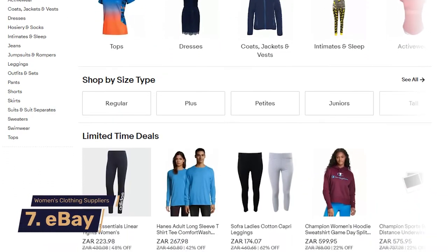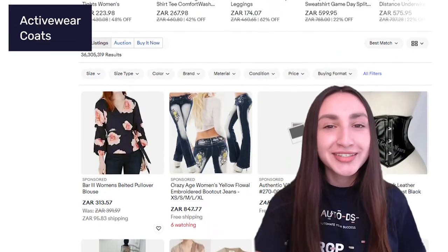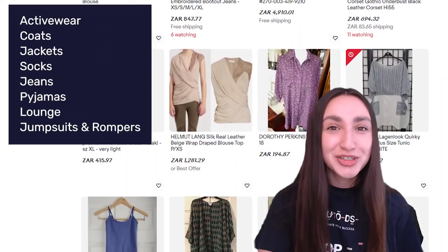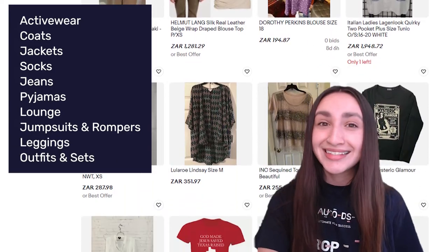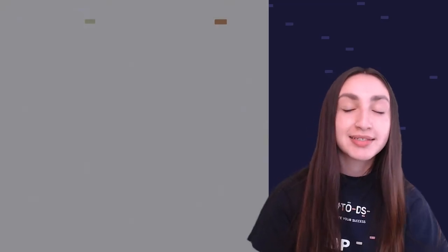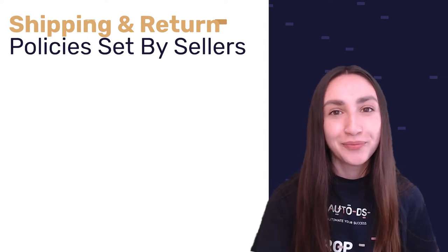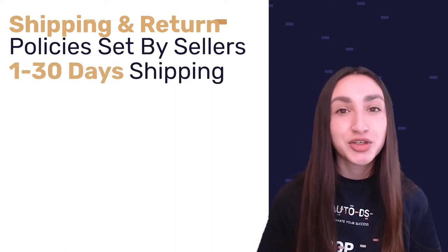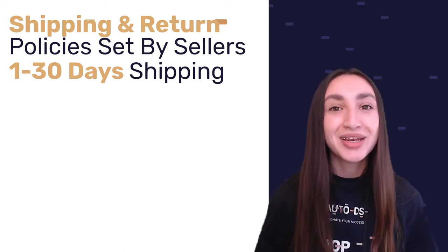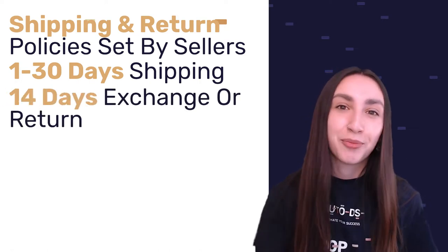Our next supplier is eBay. Their massive selection of women's clothing includes activewear, coats, jackets, socks, jeans, pajamas, loungewear, jumpsuits and rompers, leggings, outfits and sets, bottoms, suits, and swimwear. Since eBay is a marketplace, the shipping and return policies are set by individual sellers. Shipping times range between 1 to 30 days depending on the seller and their choice of shipping carrier. When it comes to eBay's returns policy, buyers automatically receive 14 days to exchange or return products.